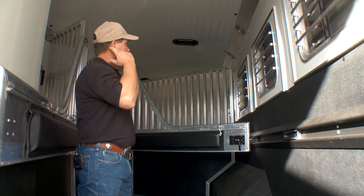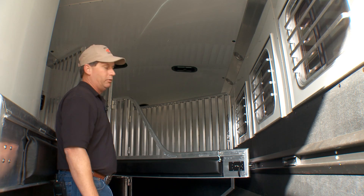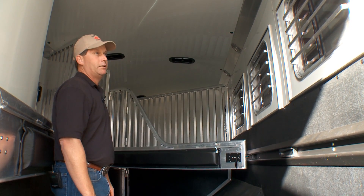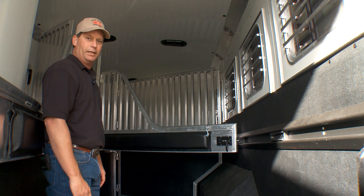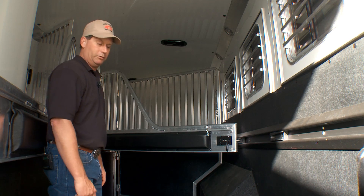The roof in the trailer is lined and insulated for the comfort of your horse. It does have four roof vents and three dome lights back here. The floor of the trailer is a poured-in rubber floor called worm flooring, which eliminates rubber mats so you don't have to take mats in and out when cleaning. It also eliminates anything getting to the aluminum floor and causing corrosion.